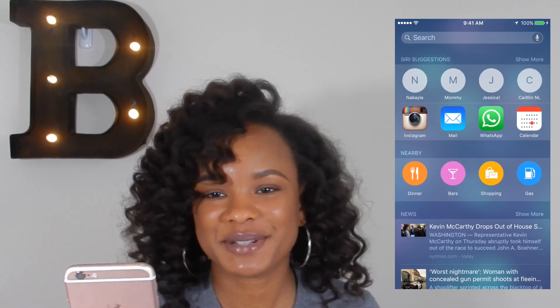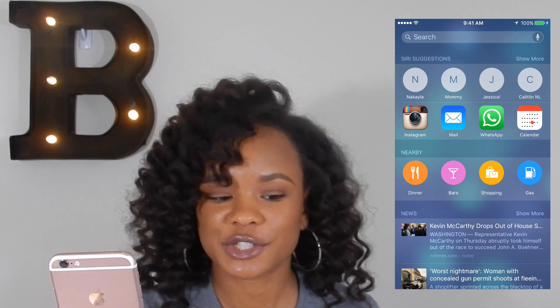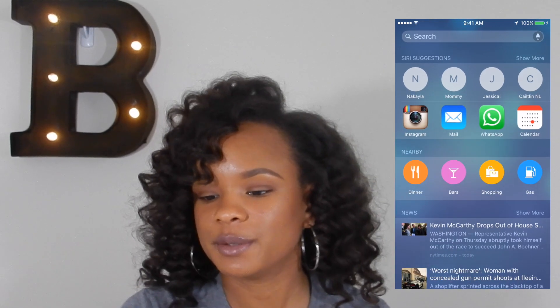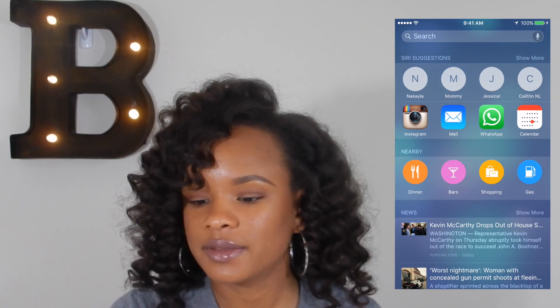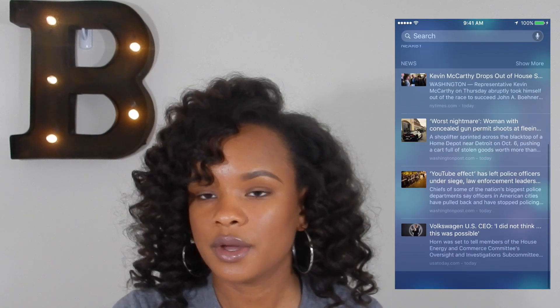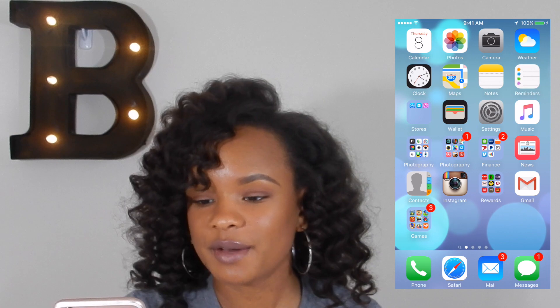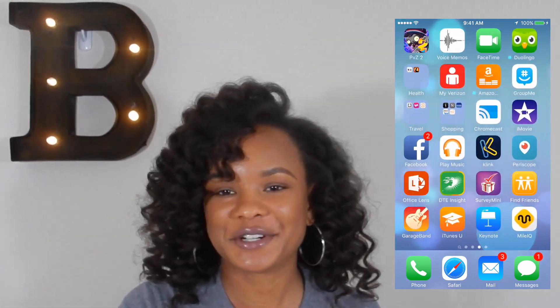This screen here — I think it's new — basically gives you your frequently contacted people, your frequently used apps, and nearby restaurants and stuff, which is pretty cool. It also shows you the news, which is nice and handy. But that's it — that's my iPhone. Thanks so much for watching! If you enjoyed it please give a thumbs up, and if you have any video ideas please let me know. Thanks for watching, bye!